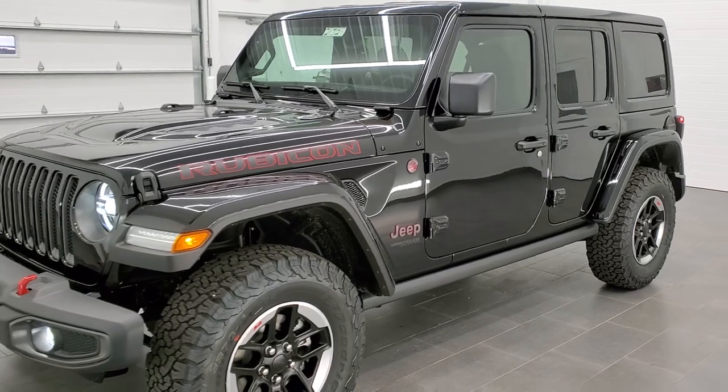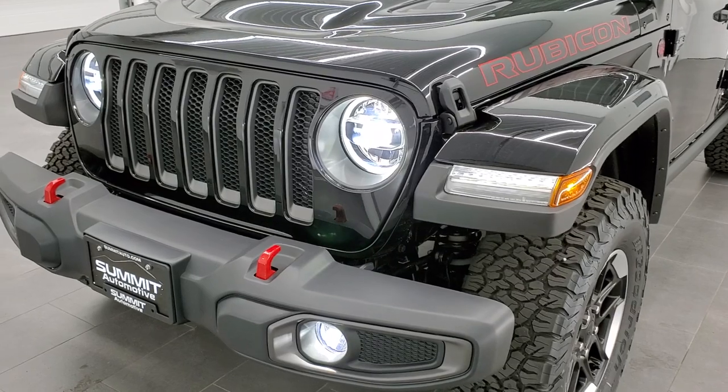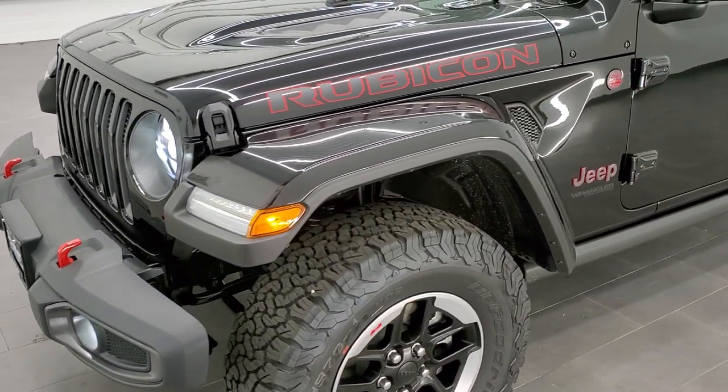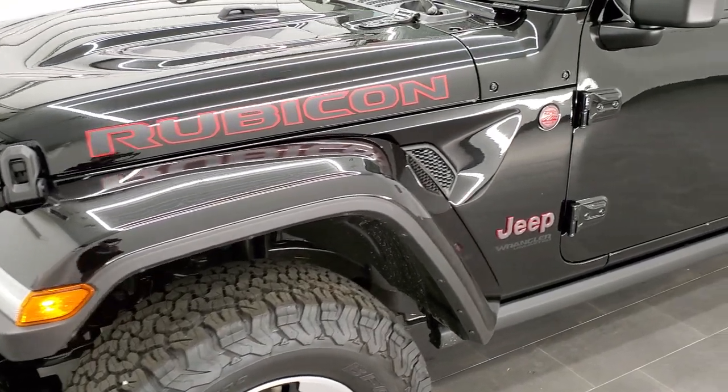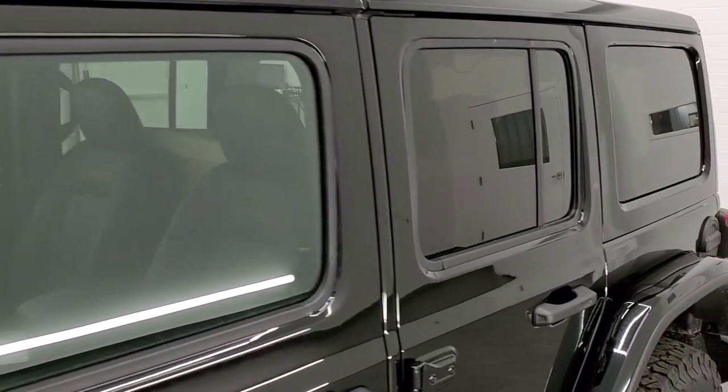It gets 24 miles per gallon on the highway, 19 city, and an average of 21 miles per gallon on a full-size Wrangler — pretty amazing. That's with help from the eight-speed automatic transmission and the e-Torque system.